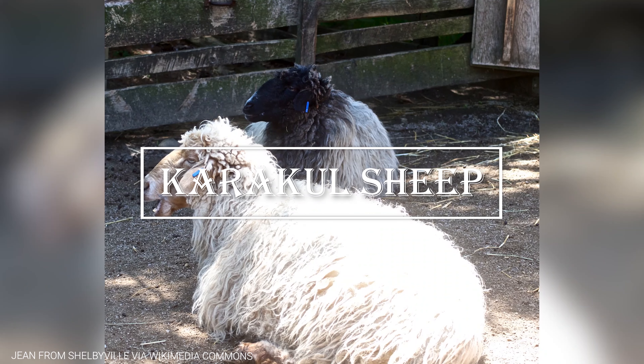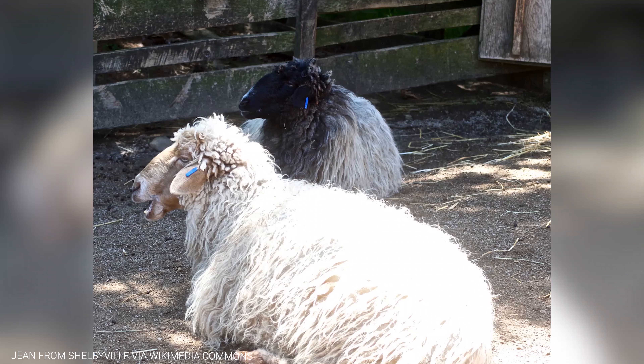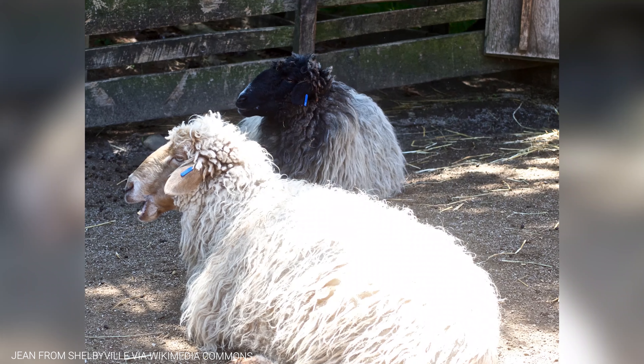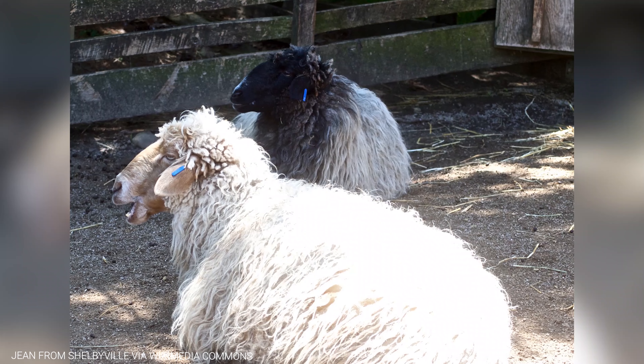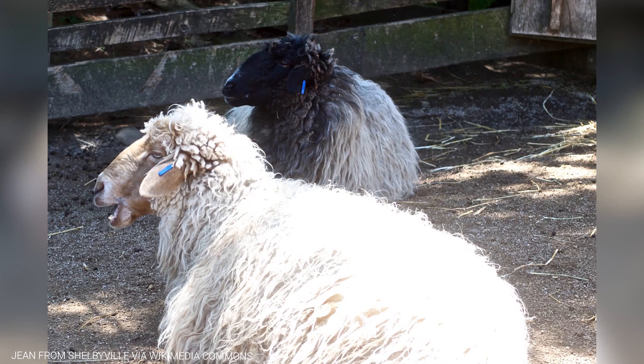Now, let's talk about the Karakul Sheep, a remarkable breed of sheep found in the harsh desert regions of Central Asia. Despite the extreme conditions of their habitat, these sheep have evolved unique adaptations that help them thrive in their environment.